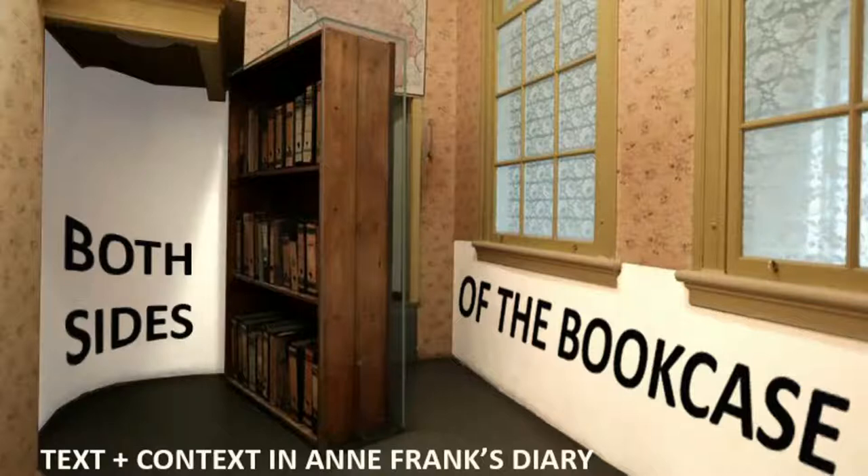I've organized this talk using the bookcase as a pivot point, looking at both sides — inside and outside the annex. The bookcase is the pivotal moment between Anne's inside and outside world. It is a hinged bookcase that operates as a door; it conceals the only entrance to the annex and is what helped them stay hidden for over two years. We'll look historically at Amsterdam, then move inside through the bookcase to examine Anne's world.